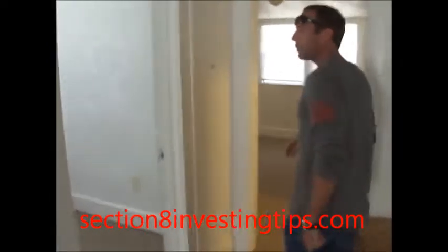Check out bedroom number two — same thing. Fan wasn't working. Keep it. Fresh carpet, fresh paint, fresh blinds — all good to go.